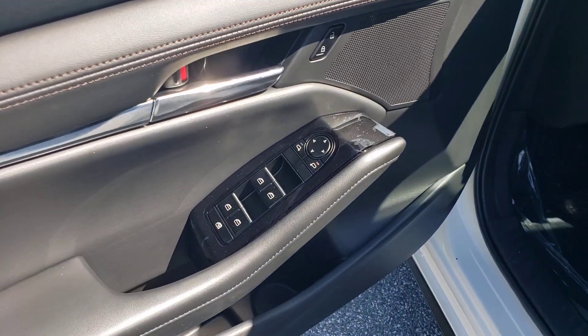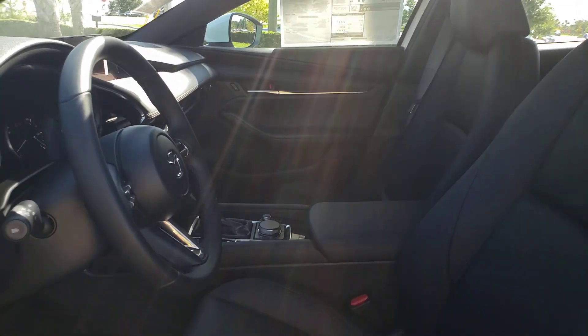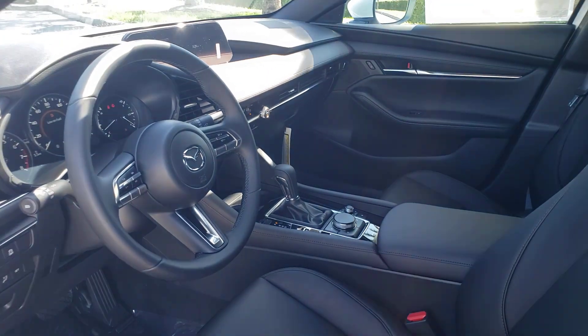Versatile yet refined, that's the three. See for yourself when you take it out for a test drive. Our professional staff looks forward to giving you excellent service.